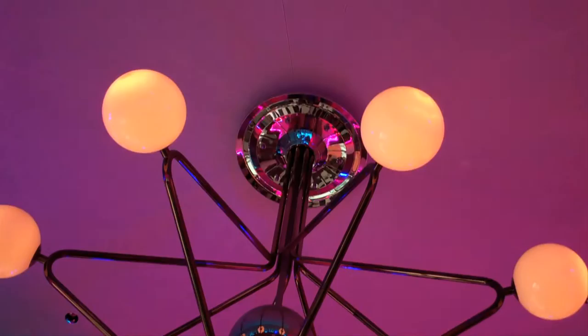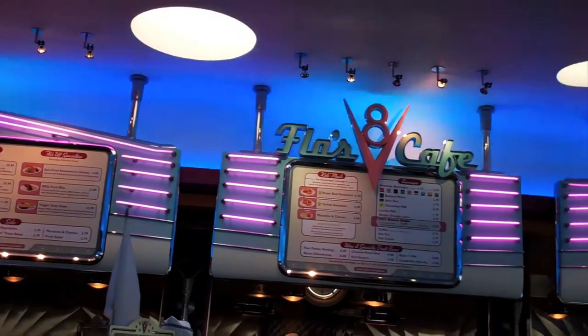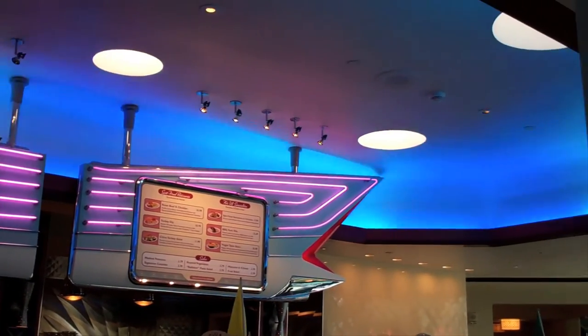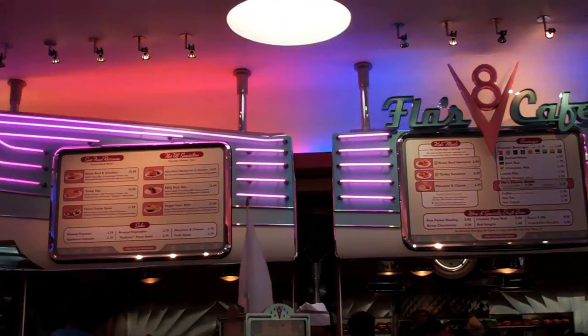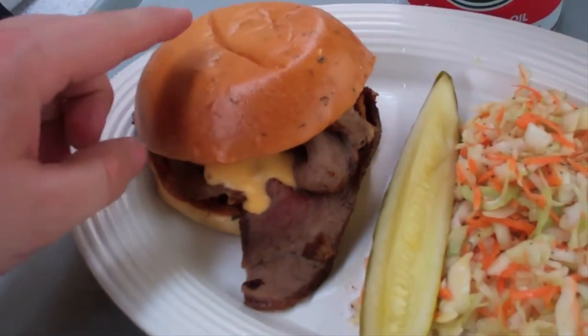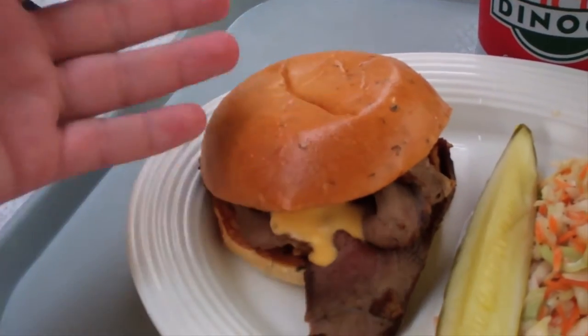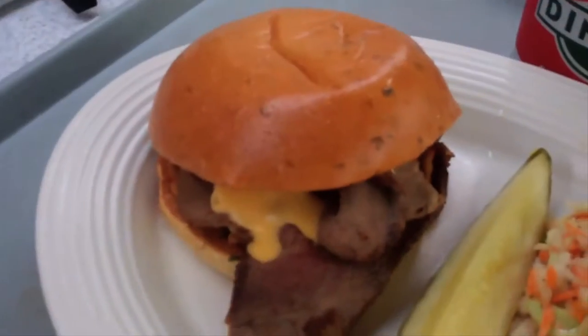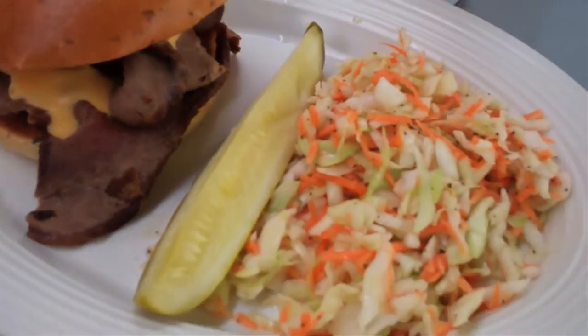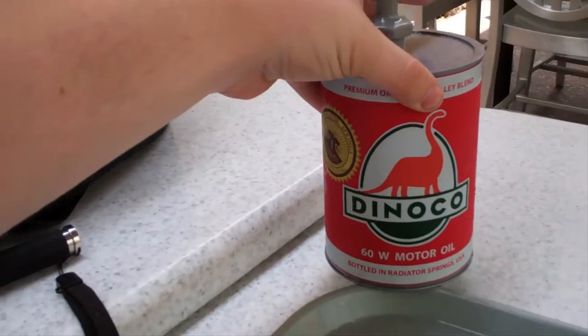By the way, in case you're wondering, this is what the interior looks like. Alright, so here we have the beef and cheddar sandwich. We have coleslaw here. Apparently you could add horseradish and onions to it — I decided not to because I didn't want to burn the interior of my mouth. And I also got a slice of pickle. I got my Dinoco motor oil container right here.